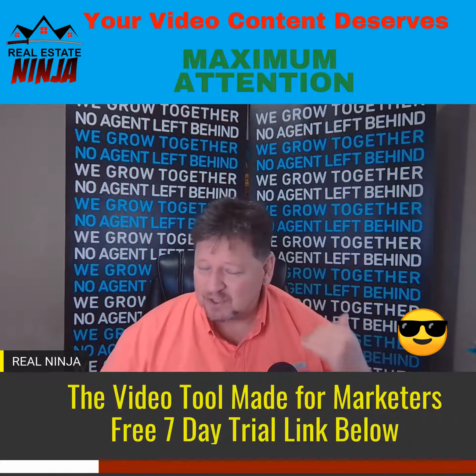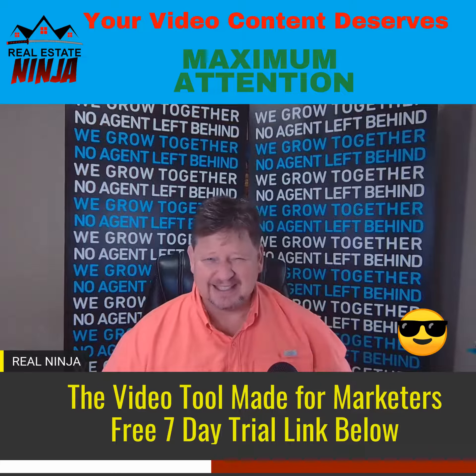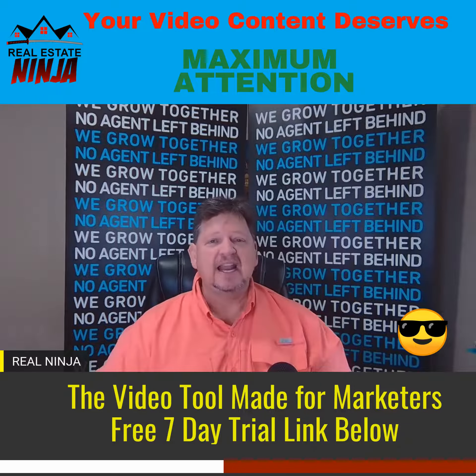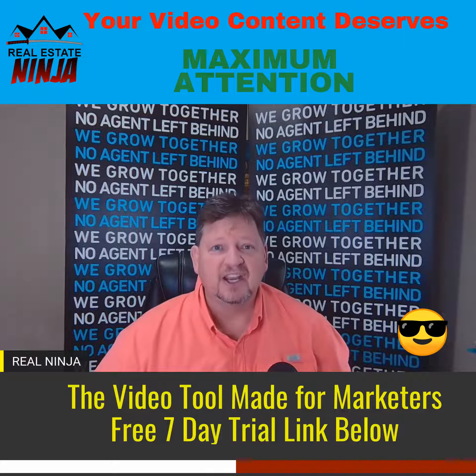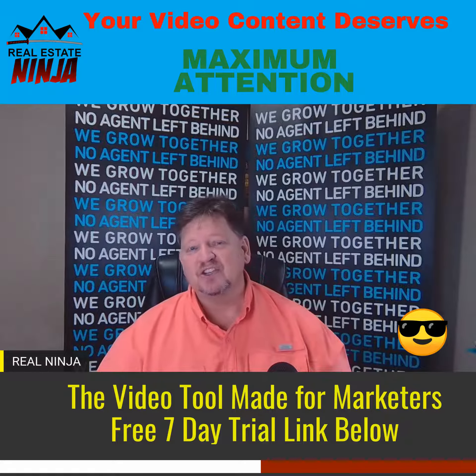You can do the same thing with your videos. I'm going to put a link below — you can check them out. They have a seven-day free trial. I think I pay like $16 a month for their editor, and it lets you do some amazing video editing to get attention-grabbing headlines and add things to your video to make sure that your stuff gets seen.